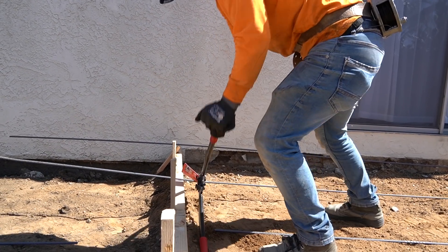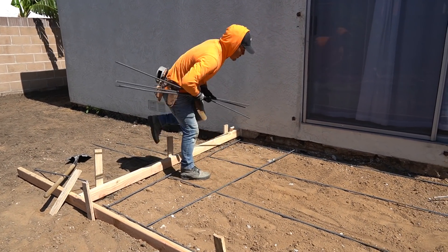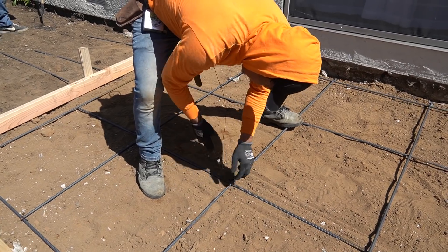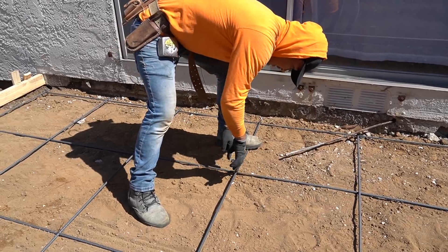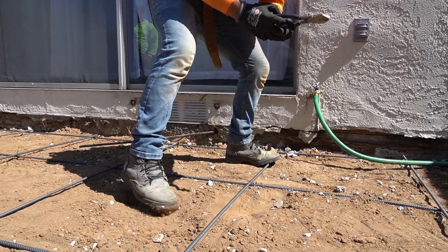We're just using three-eighths rebar at 24-inch centers here. I got some new cutters for the boys. We have rebar benders and cutters but they don't even want to bring them — they're like, 'we'll just cut it with the bolt cutters,' they just go right through it. If we need to bend it, or if we've got number five or number four, I'll bring the bender and the cutter. But for jobs like this with three-eighths, there's just no need to haul that thing. I have two of them.